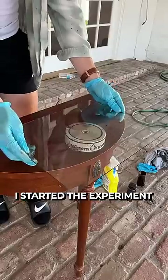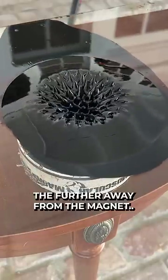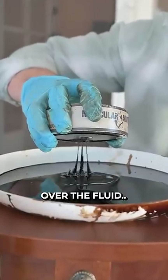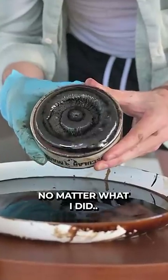I started the experiment by pouring fluid onto the magnet over glass. This formed a really bizarre formation that got bigger the further away from the magnet. But watch what happens when I hover it over the fluid — the attraction is so strong that the liquid felt like gelatin and wouldn't budge no matter what I did.